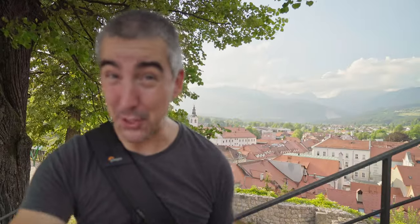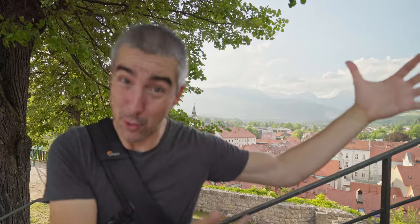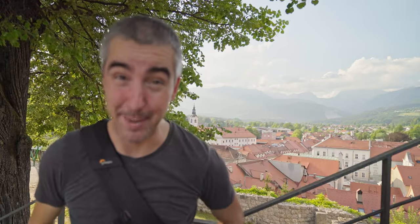If you guys have a similar problem, let me know down in the comments and let me know how you solve it. I really don't want to go back to manual focusing on a Sony camera. So if you guys enjoyed this video, please consider subscribing, hit the like button, and I will leave you with this video — which is preferably in focus — if you want to stay on the channel. Thanks for watching and bye bye!